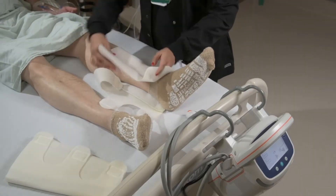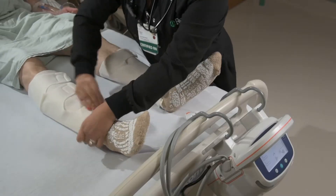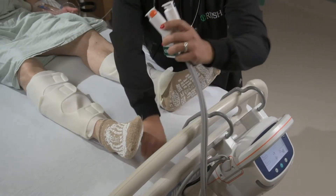Sequential compression devices wrap around the legs and squeeze the calves to promote blood flow back to the heart and help prevent blood clots from forming while lying in bed.